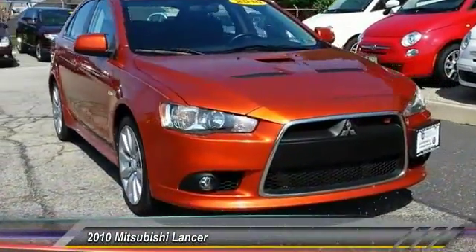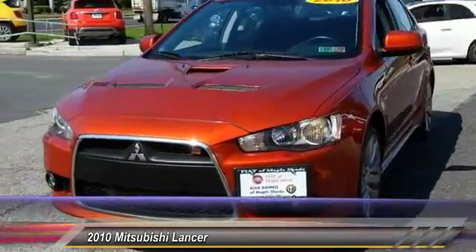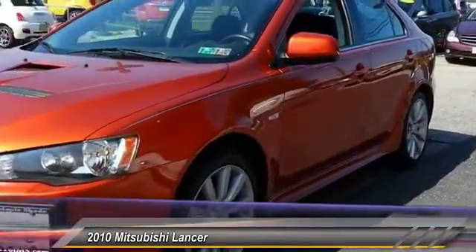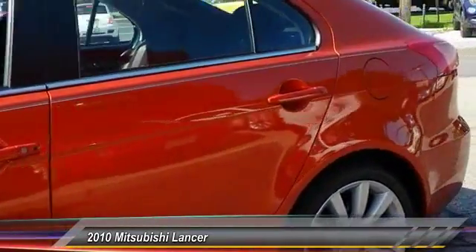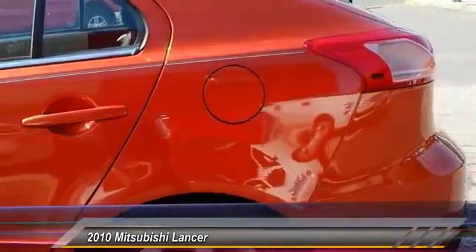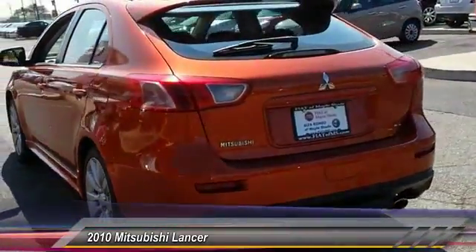The 2010 Lancer. Lancer's advanced transmissions, MIVEC engines, and racing-inspired magnesium paddle shifters make every twist and turn an opportunity for fun. Combine that with seven standard airbags and you'll see that safety and exhilaration comes standard and is priced below $20,000.